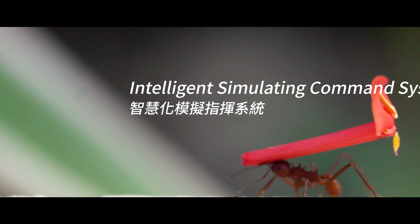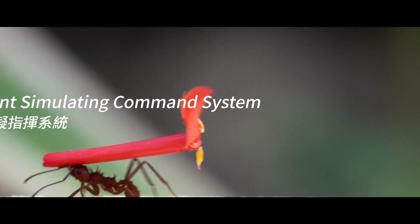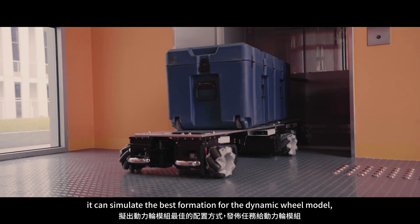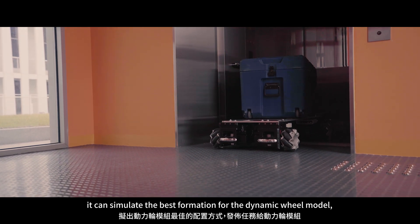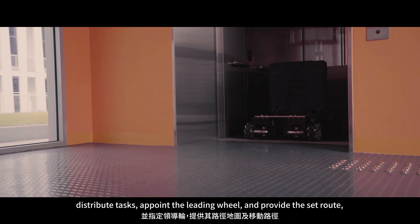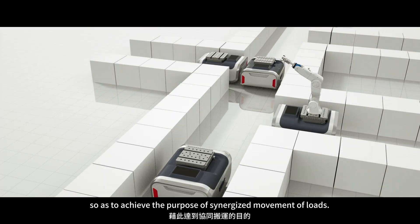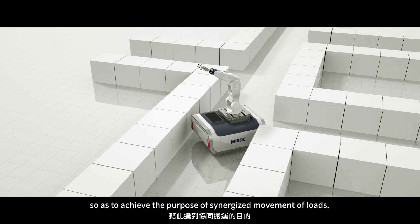Intelligent Simulating Command System: processing a system for command and route planning, it can simulate the best formation for the dynamic wheel model, distribute tasks, appoint the leading wheel, and provide the set route, so as to achieve the purpose of synergized movement of loads.